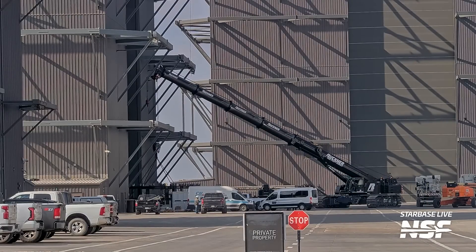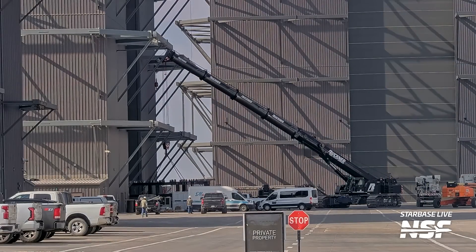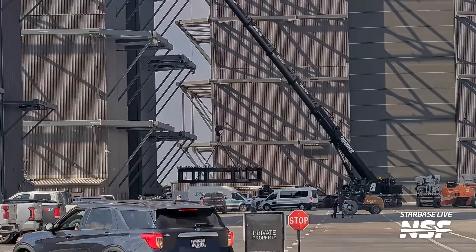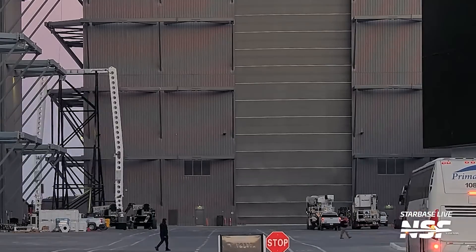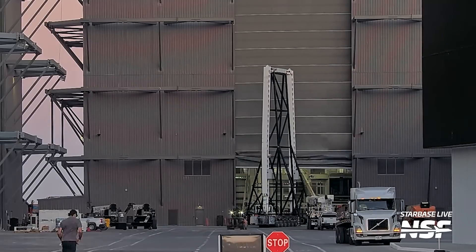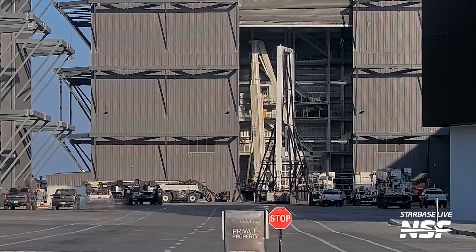This is yet another step forward towards a future flight, potentially Flight 9 if Booster 14 and/or 15 are not reused before 16 gets to fly. Another intriguing sight was the 4-point lifter, a piece of equipment specifically used to lift Starship sections. It was seen being moved around the ring yard, parked in front of Mega Bay 2, and then eventually brought inside, hinting at preparations for lifting or assembly work.